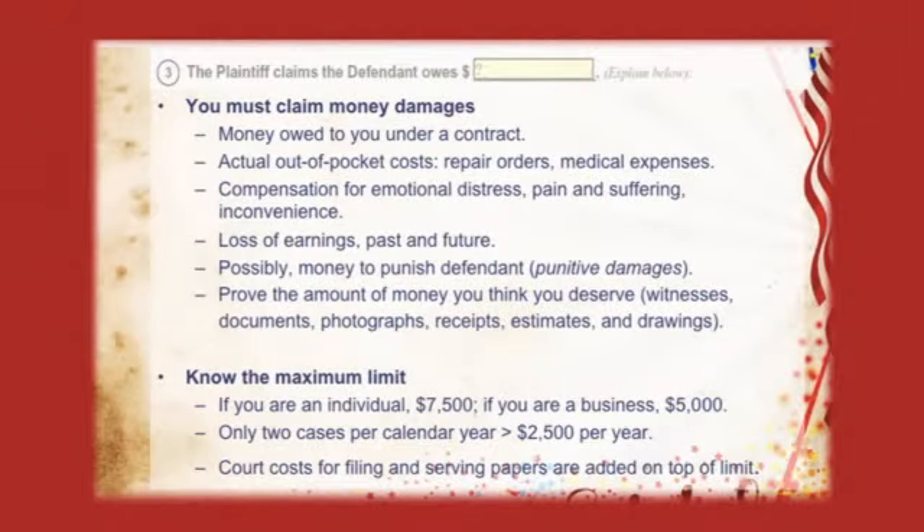Section 3 asks how much money the defendant owes you. In that box, you will put what is called money damages — this could be money owed under a contract, money paid out of pocket for medical expenses or to repair something, or even money to punish someone if they did something willfully or maliciously to you. Whatever you put in that box, make sure you can prove it to the judge through witnesses, photos, receipts, and contracts — this is all called evidence. Remember that the number in that box cannot exceed $7,500. You can also ask for court costs, which will be added on top of your judgment, but you ask for court costs at the time of your hearing.